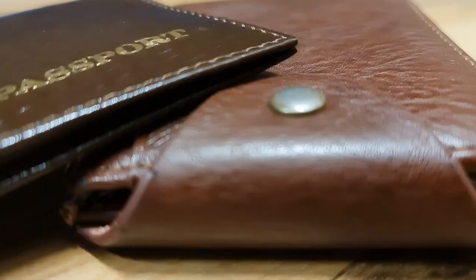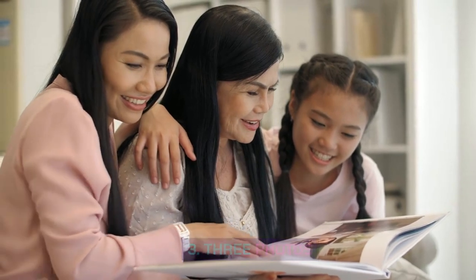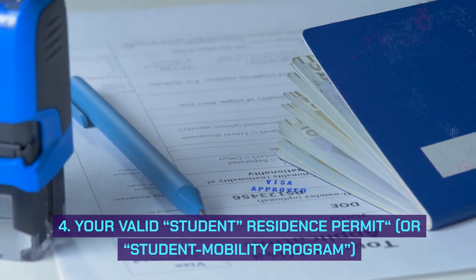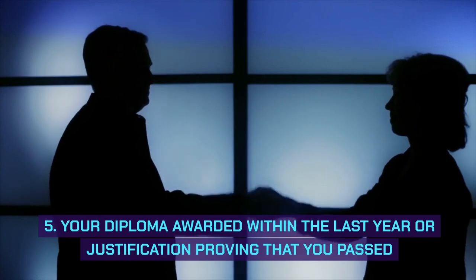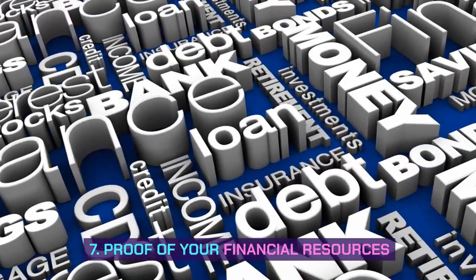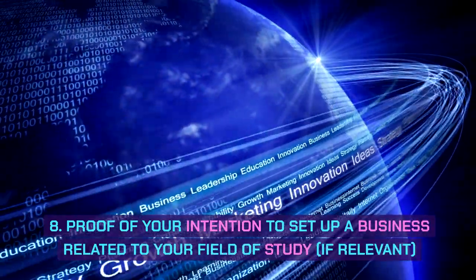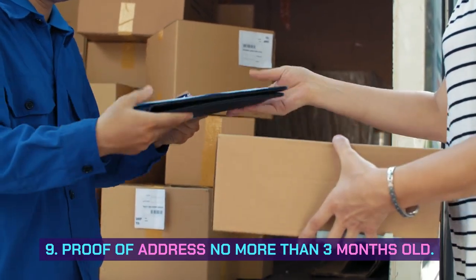Required documents: 1. Your passport. 2. Your birth certificate. 3. Three photos. 4. Your valid student residence permit or student mobility program. 5. Your diploma awarded within the last year, or justification proving that you passed. 6. Proof of health insurance. 7. Proof of your financial resources. 8. Proof of your intention to set up a business related to your field of study, if relevant. 9. Proof of address no more than 3 months old.